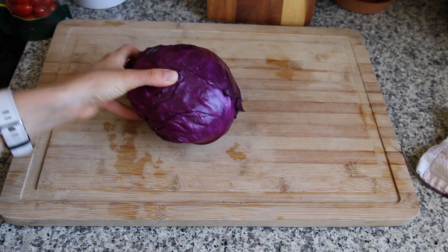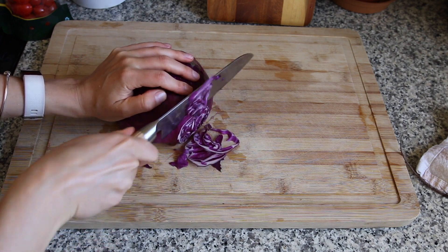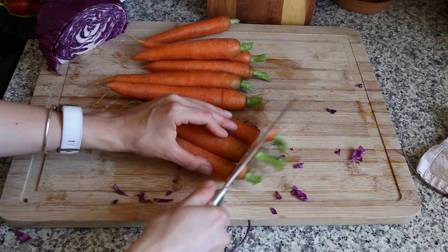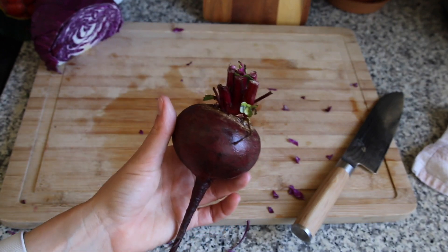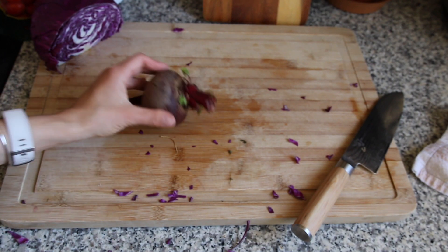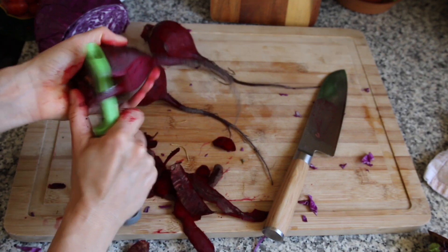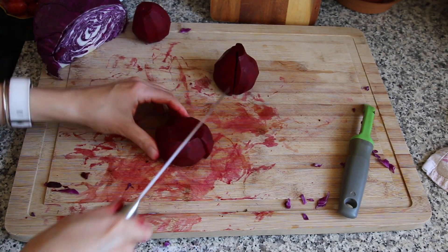I bought these containers for the fridge from TJ Maxx and they've been perfect for storing my greens. I still have all of this lettuce and no container, so I'm going to put it in a reusable bag. Next I'm going to shred up this cabbage — it's the one vegetable you can get away with shredding up and it'll stay pretty good in the fridge. For the beets, I leave them raw, just cut them up and put them in a bag so I can add them to a juice or blend half a beet into a smoothie — it turns your smoothie the most beautiful purple-pink color. Beets also stay good cut up for a surprisingly long time.